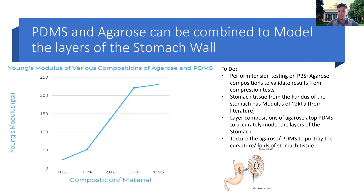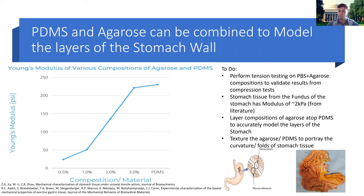Furthermore, we can try to texture the agarose and the PDMS to portray the curvature and folds of the stomach. One idea is to pour the agarose onto a surface that has indents on it — made from aluminum foil or another material with ridges or curves. Once we pour the agarose on and peel it off, it creates a positive in the agarose with the texture and indentation that we want.